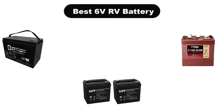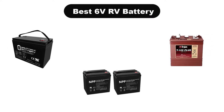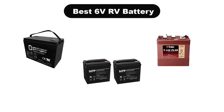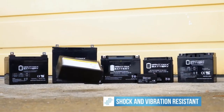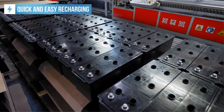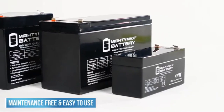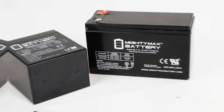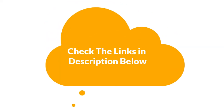Hello viewers! Today, we are going to cover 5 best 6V RV batteries in the market, which are the best for you considering some unavoidable factors that you might miss out without watching this video. We are going to give you an impartial review to help you find the best from a plenty of irrelevant products. If you want more information and updated pricing of the products mentioned in the video, be sure to check the links in the description below. So, let's get started.